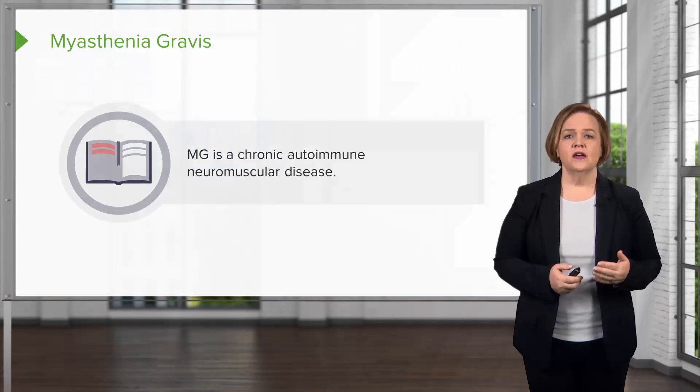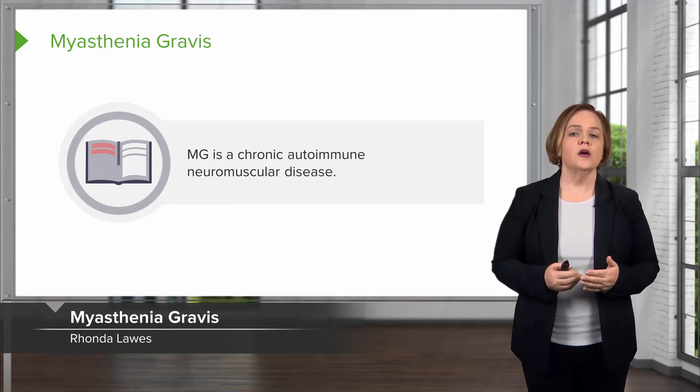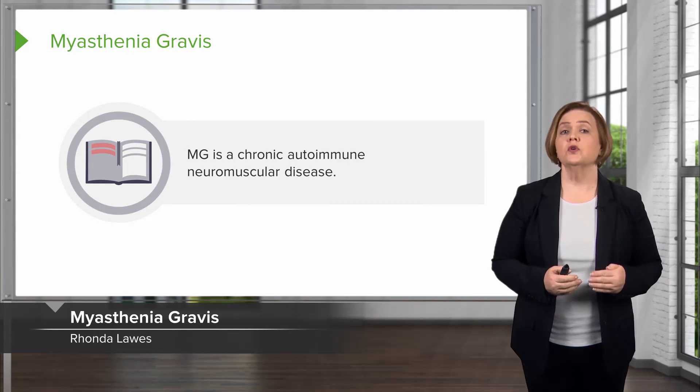Hi, welcome to our video series on neuromuscular disorders. In this part, we'll take a look at myasthenia gravis. MG for short is a chronic autoimmune disease of the neuromuscular system.